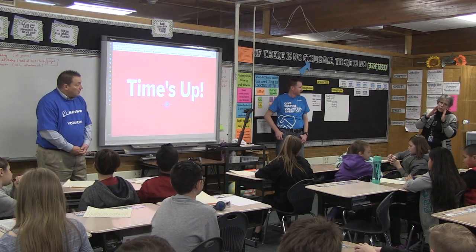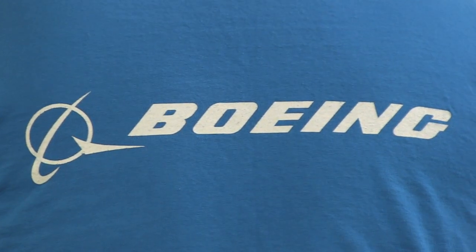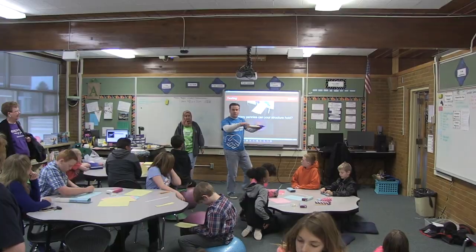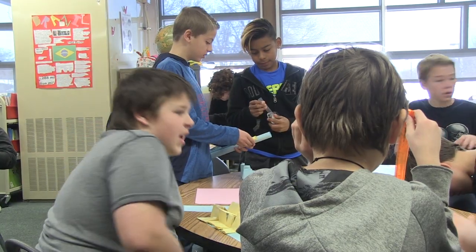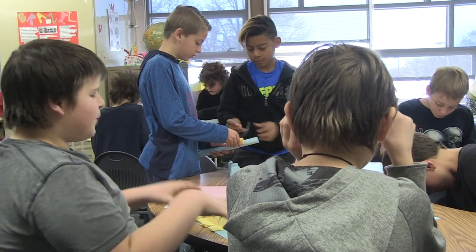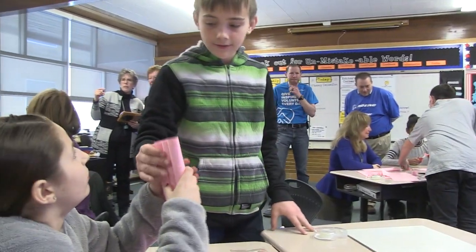We had the privilege of having Boeing come out to our school and work with our 5th and 6th graders. They sent several volunteers and they discussed different STEM activities with them. It gave the students an opportunity to learn more about the community, about airplanes. We had several students who didn't know what a 747 was or even what Boeing was.